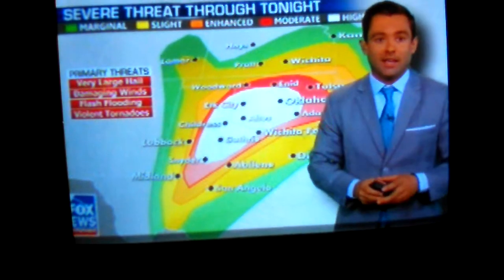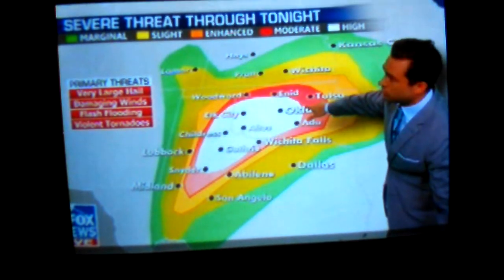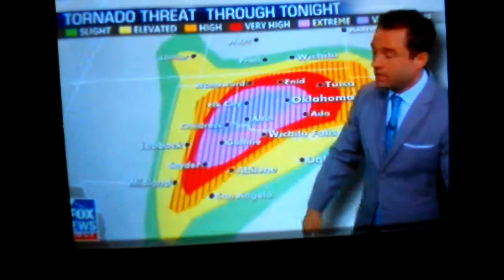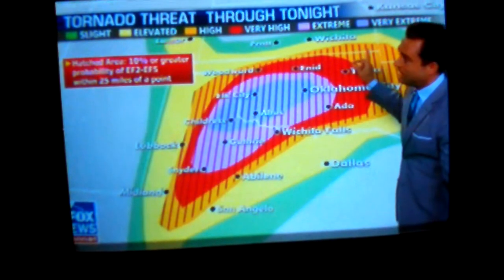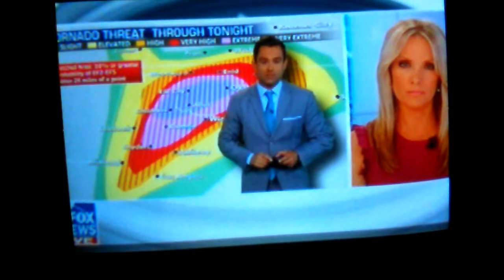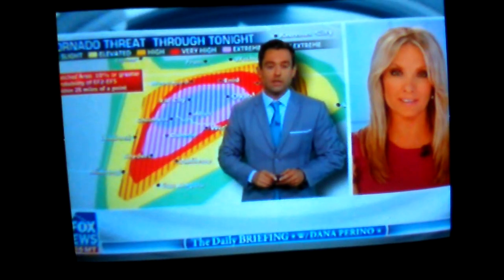From the National Weather Service, this is the convective outlook. Very rarely do you see this big white area stretched across portions of Oklahoma back into Texas — that is a high risk for severe weather; violent tornadoes are possible. The tornado outlook is very extreme. You don't get a lot of these outlooks with such certainty about tornadoes — that's why it's such a scary situation, but also good for people to get the information ahead of time so that they can make preparations.